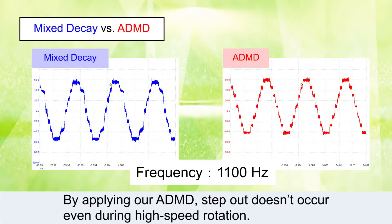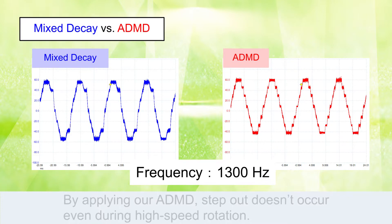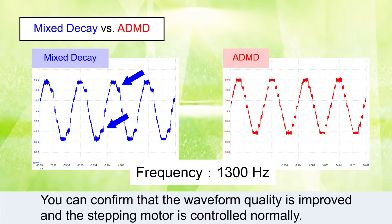By applying our ADMD, Step Out doesn't occur even during high speed rotation. You can confirm that the waveform quality is improved, and the Stepping Motor is controlled normally.